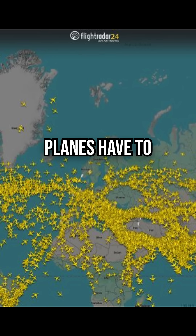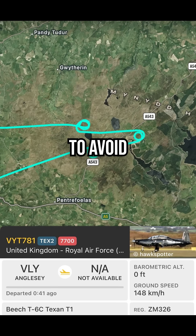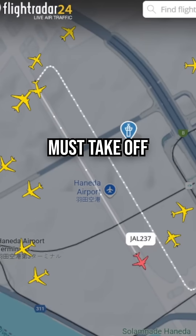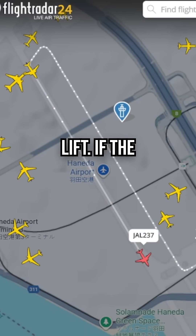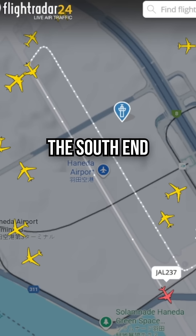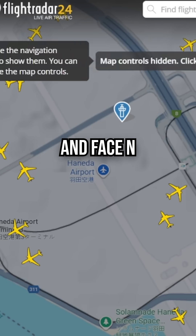To prevent collisions, planes have to follow specific jagged paths to avoid crossing active runways where other planes might be landing. Also, planes must take off into the wind to get enough lift. If the wind is blowing from the north, you have to drive all the way to the south end of the airport to turn around and face north. This can be quite the drive depending on the airport layout.